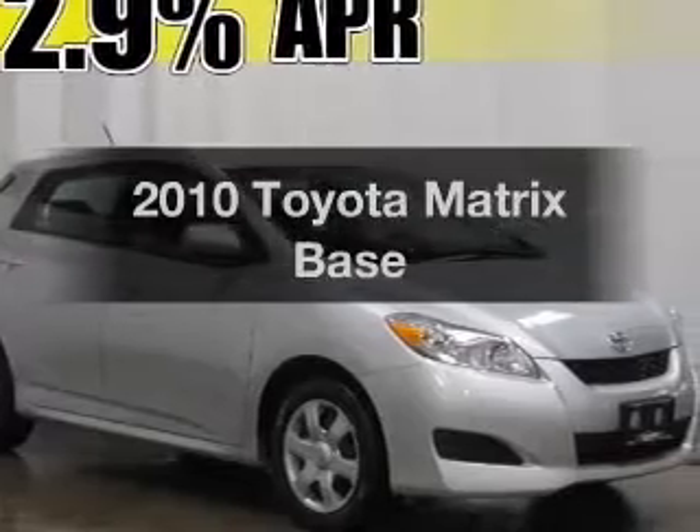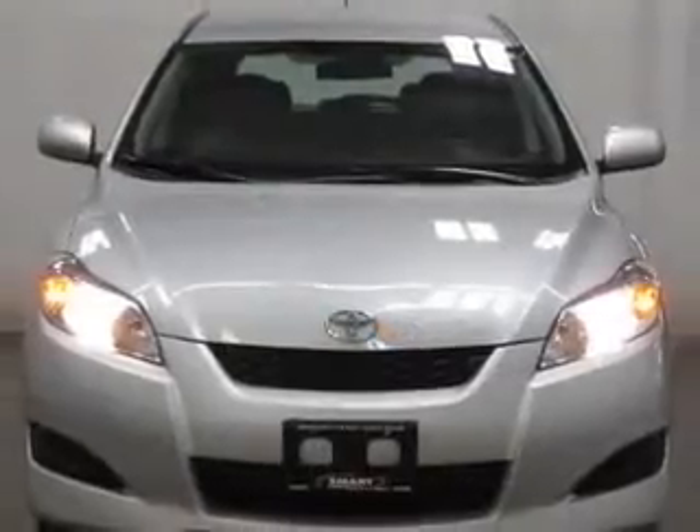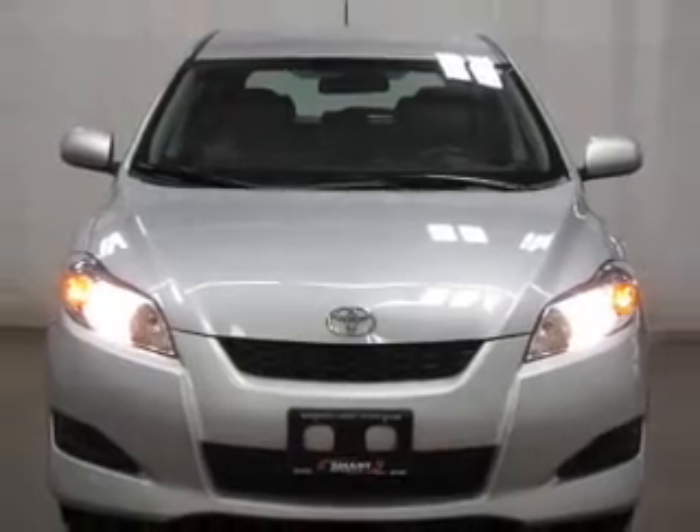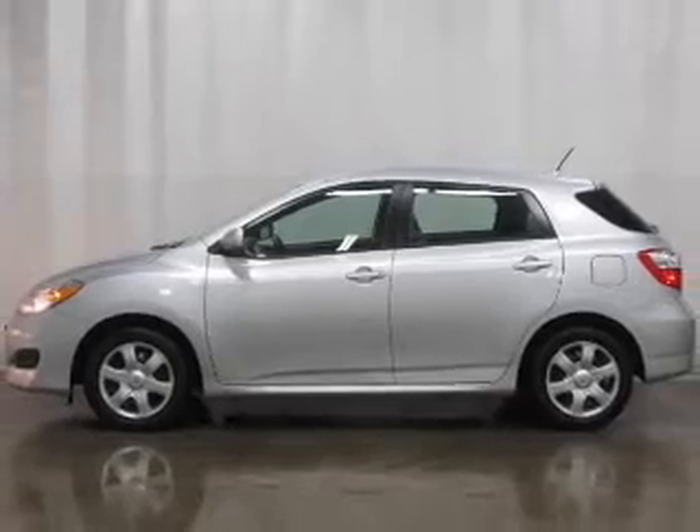Introducing the 2010 Toyota Matrix. If you're looking for a first-rate auto, this one could be yours today. With an efficient four-cylinder engine that responds smoothly to its automatic transmission, premium wheels lend a distinctive appearance.